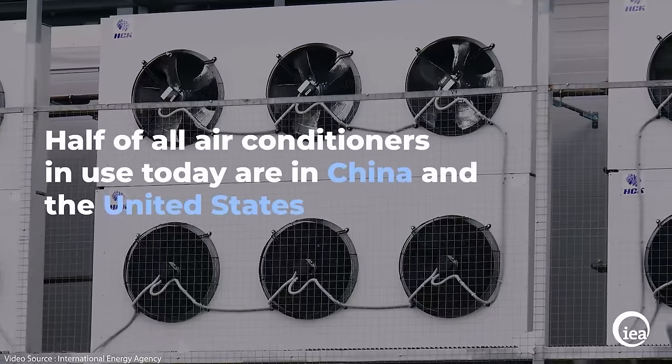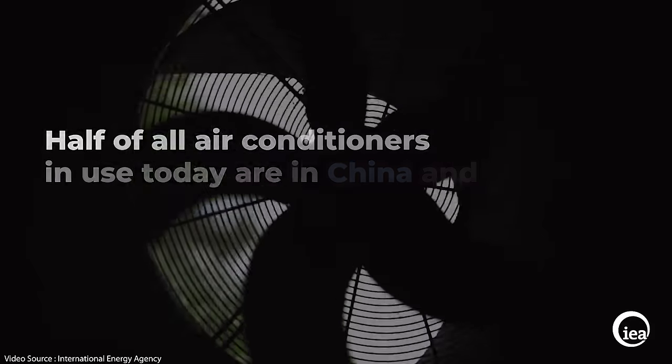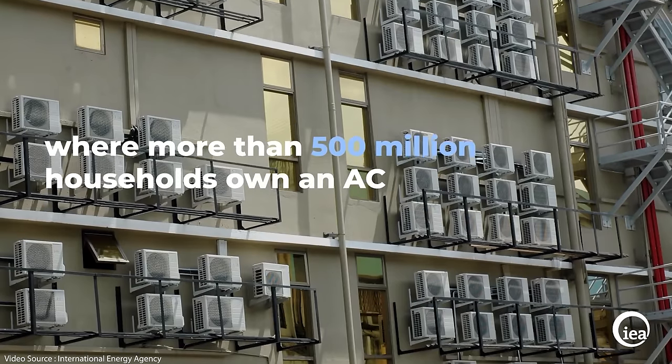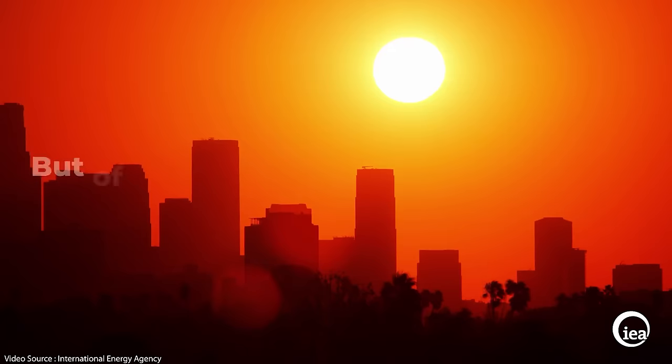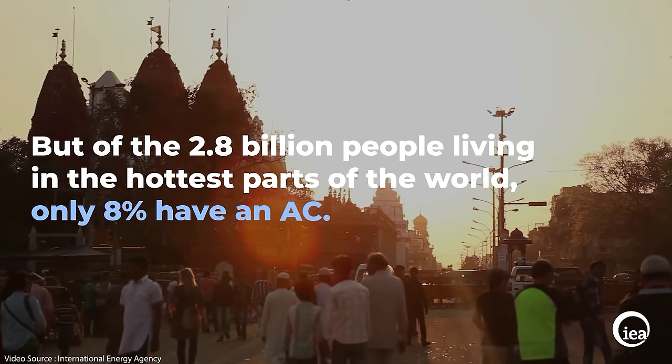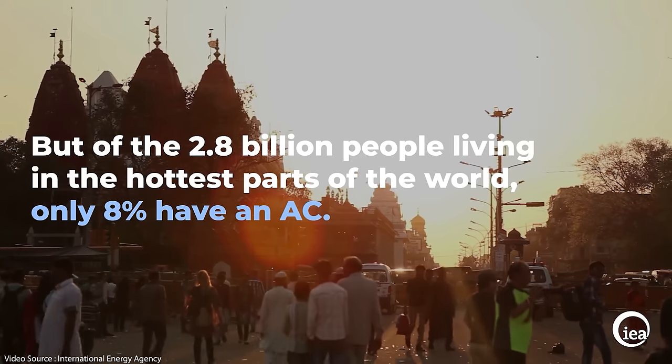Here's a couple of stats for you courtesy of the International Energy Agency. Half of all the air conditioners in use in the world today are in China and the United States — more than half a billion households in those two countries own an AC system. But of the nearly three billion people living in the hottest mid-latitude parts of the world, only eight percent have access to their own air conditioning.